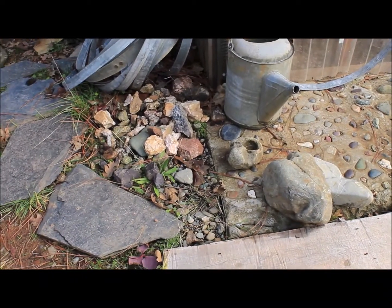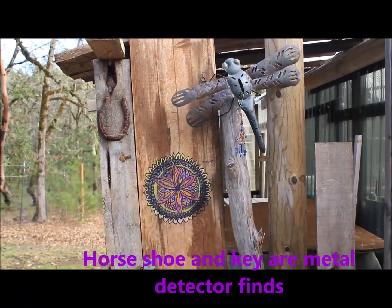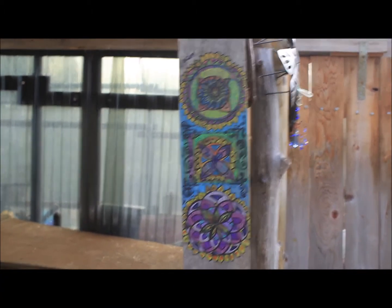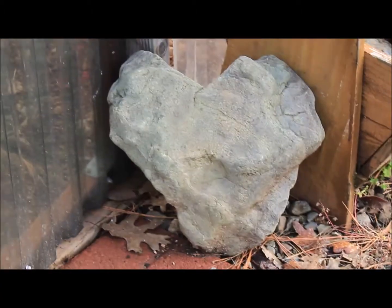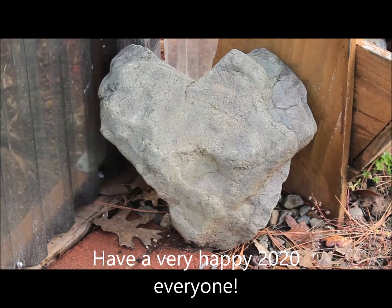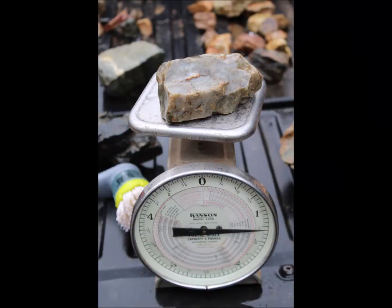And just a pile of rocks for future pathway making — a little bit of artwork on our way out the door. Wishing you all a very happy and safe 2020 from Cave Junction, Oregon. Thanks for watching!